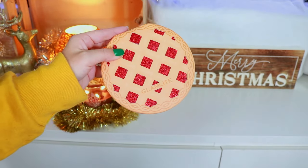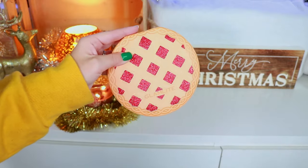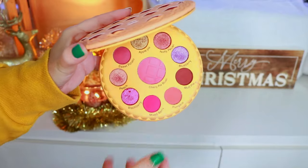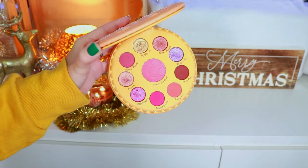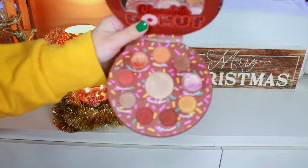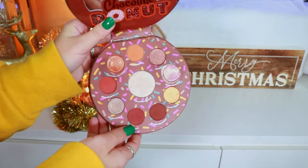I really wish Glam Light would bring back the days when they used to make food-themed palettes. I know a lot of people weren't fans of it, but there's also a lot who were — I'm a massive fan. I used to do videos dedicated to food reviews where I'd buy the food to match the palette, and I just miss those moments.